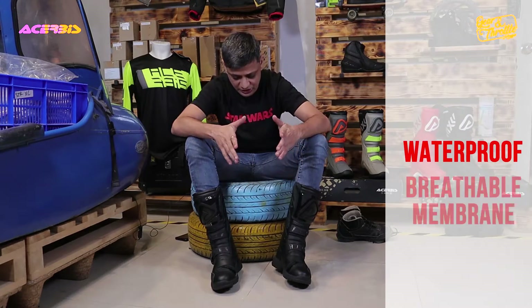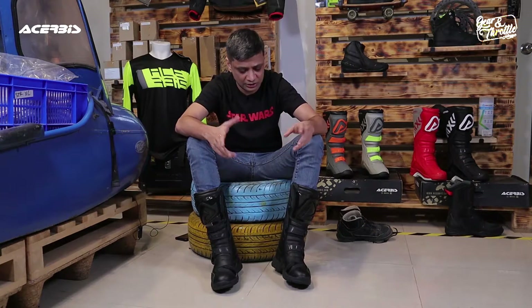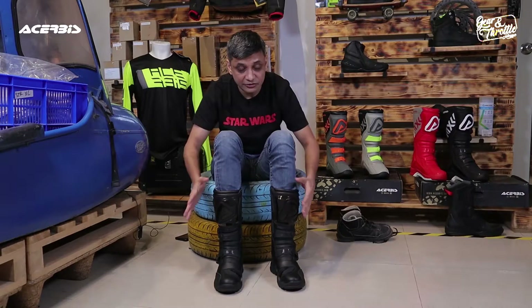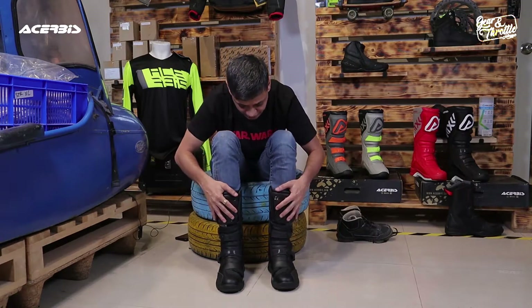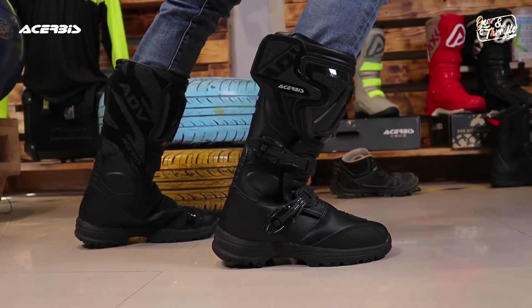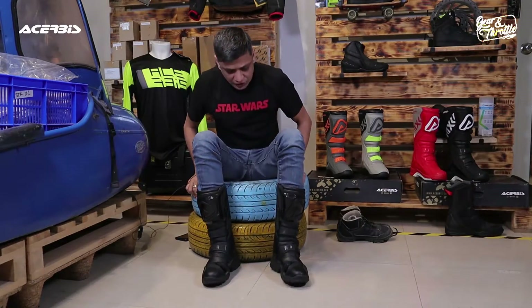These boots are waterproof. They have a breathable membrane just like Gore-Tex, just like Nexdrive from Shima. So they're good for riding in monsoons — good for people looking to ride to places like Ladakh, and great for long distance touring as well. The insides feel very comfortable and cushiony. I've only done one ride in them, so it's going to take some time to break them in — I think at least four or five good long rides. But otherwise the boots are nice and flexible.